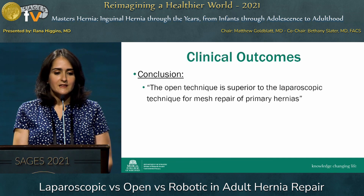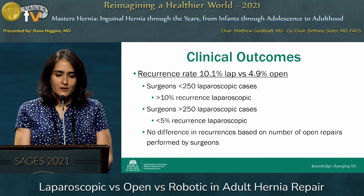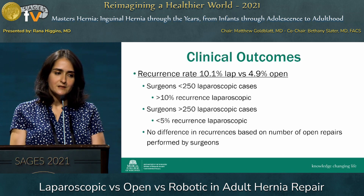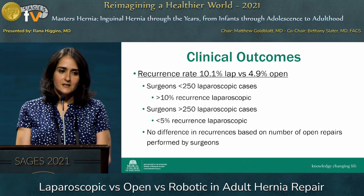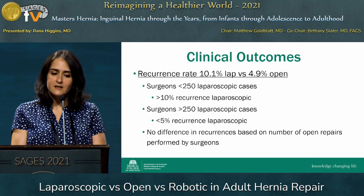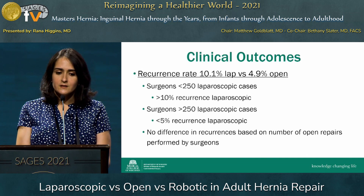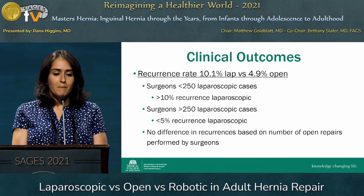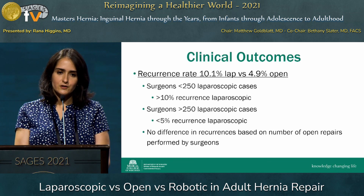They concluded that the open technique is superior to the laparoscopic technique for mesh repair of primary hernias. Importantly, the recurrence rate was about twice as high for laparoscopic repair at that time — 10% compared to 5% open. When subdividing surgeons by volume, those who had performed fewer than 250 laparoscopic cases had recurrence rates greater than 10%, while those with over 250 cases had recurrence rates below 5%. There was no such difference for open repairs. This really highlights the importance of the learning curve in laparoscopic inguinal hernia repair.